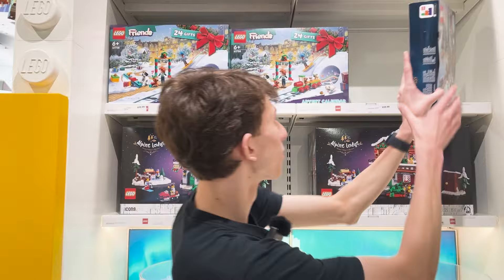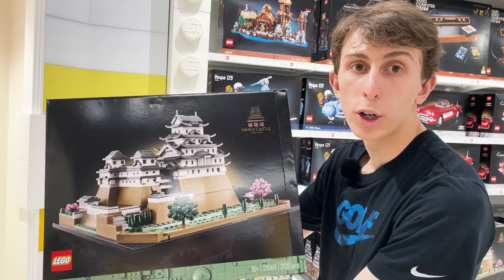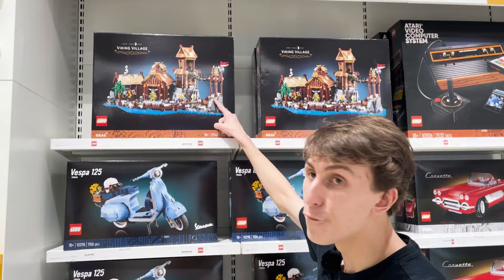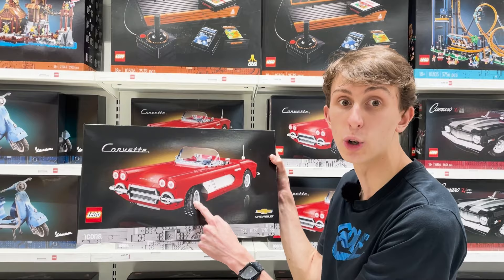On this side we have a Lego Star Wars set, and at the top we have a couple of Lego Friends sets and a Lego Harry Potter set. On the other side is a Lego Architecture set called the Himeji Castle, which I've built in my previous videos. We also have the Vespa 125 motorbike — a really nice Lego set — the Lego Viking Village at the top, and over here we have this awesome car called the Corvette. That's a really cool car.